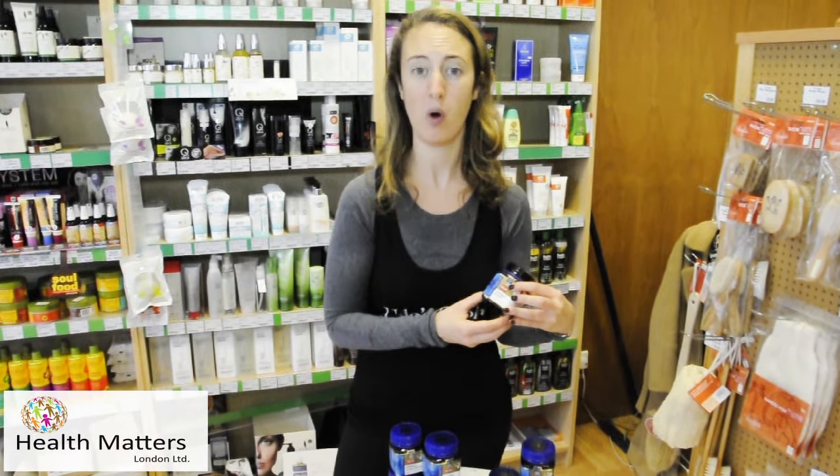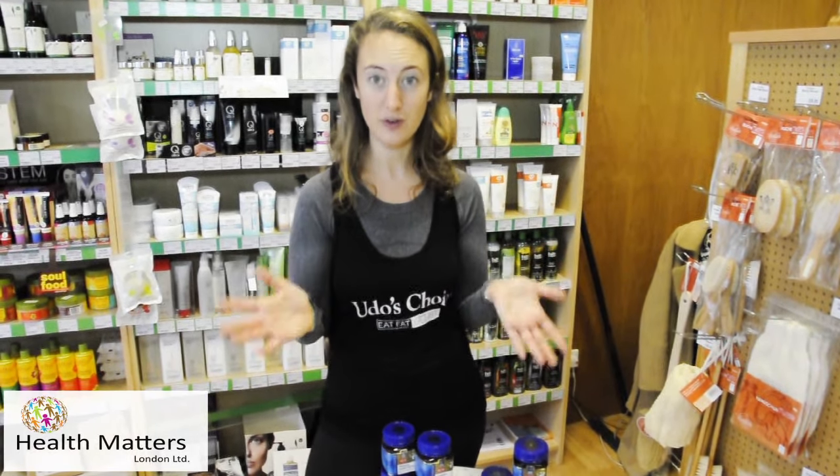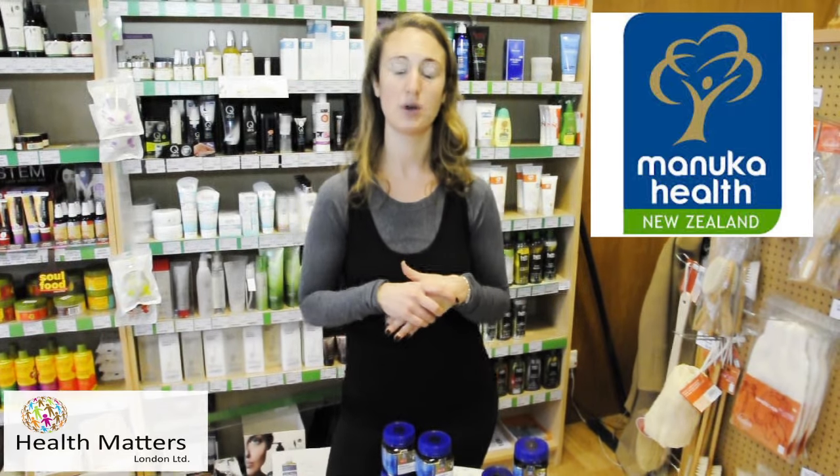They do go up in price, so it also depends slightly on your budget. If you do want to buy the 550+, that retails at, I believe, £58.99, but it really is the best, very high quality manuka on the market.